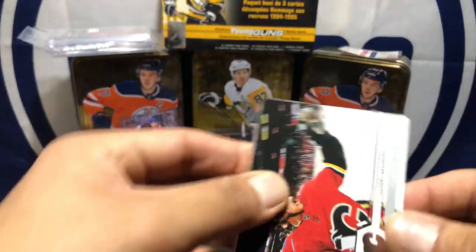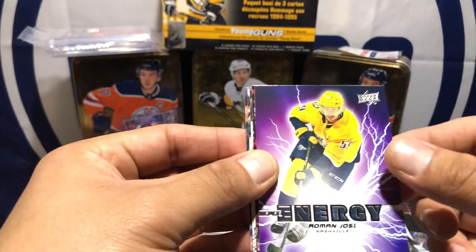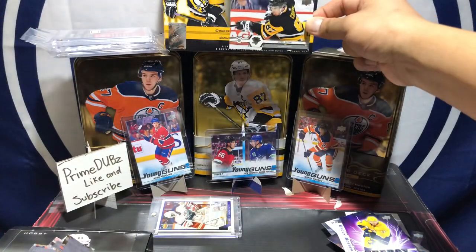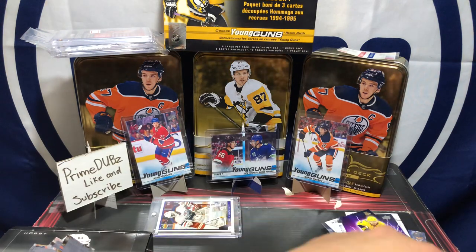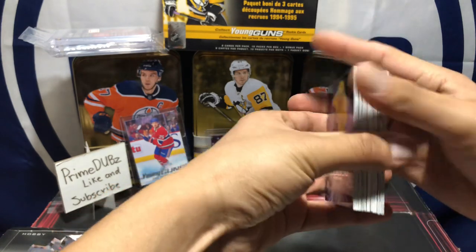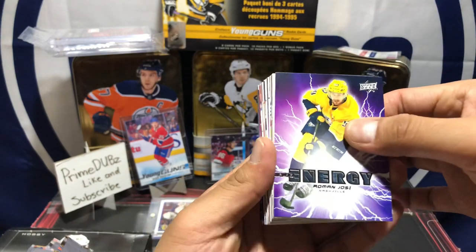Last pack! Johnny Gaudreau, Blake Coleman, Bo Horvat, and a Roman Josi energy — nice. Bobby Ryan, William Nylander, Marcus — don't know — and Sid the Kid Crosby right there. I think he's out due to surgery, not an injury but surgery, so he'll be back, Pens fans — he'll be back, don't worry. Not bad of a box — didn't get the Hughes brothers, but what can you do, right?